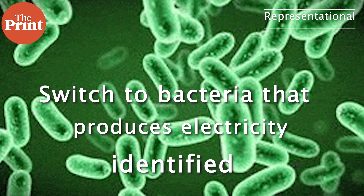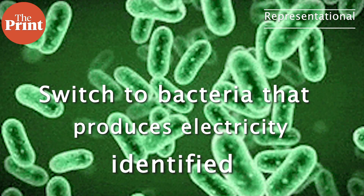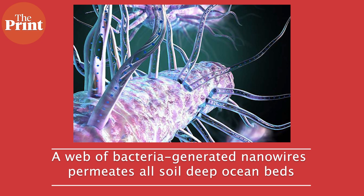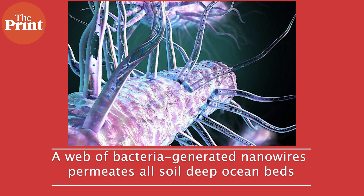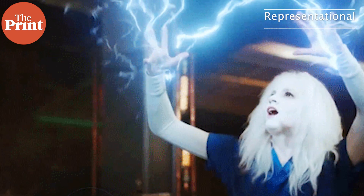Also this week, scientists have identified a hair-like protein hidden inside bacteria that serves as a sort of on-off switch for nature's electric grid — a global web of bacteria-generated nanowires that permeates all oxygen-less soil and deep ocean beds. Scientists are seeking to use this natural electrical grid to generate electricity, create new biofuels, and even develop self-healing electronic components.